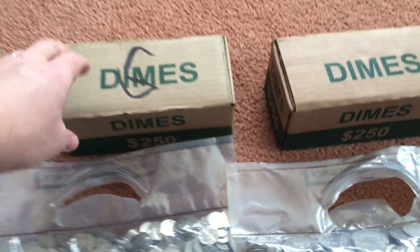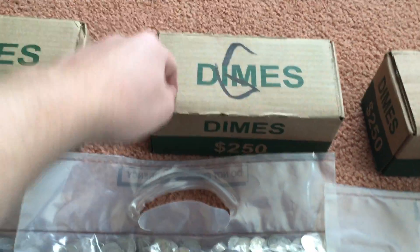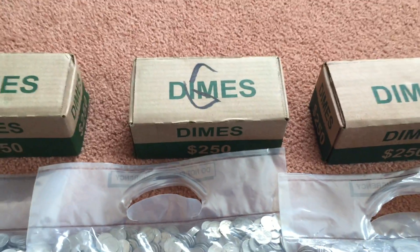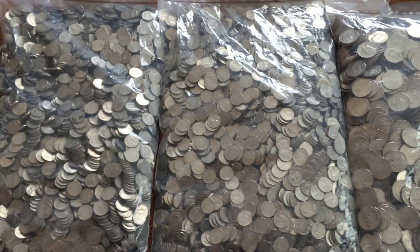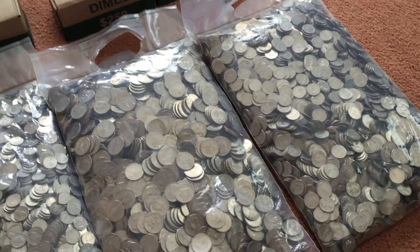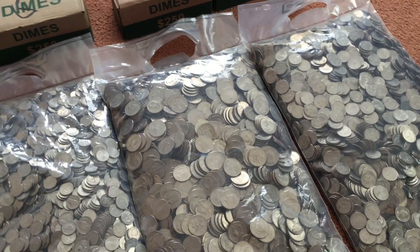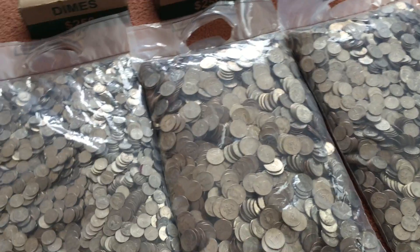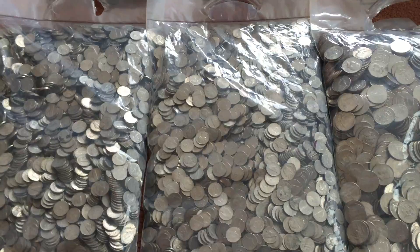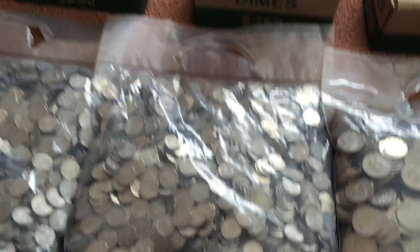Just one comment about these dimes — they're the same packaging that I get down in Denver, so these are coming from Loomis. These bags were marked to go back to the Federal Reserve Bank, and I'm not absolutely sure which Federal Reserve Bank services this part of Idaho. It might very well be the Denver one, or maybe Salt Lake would be a lot closer actually.